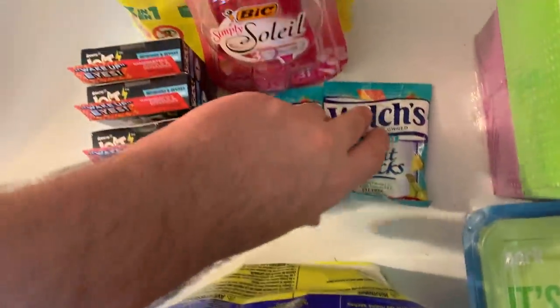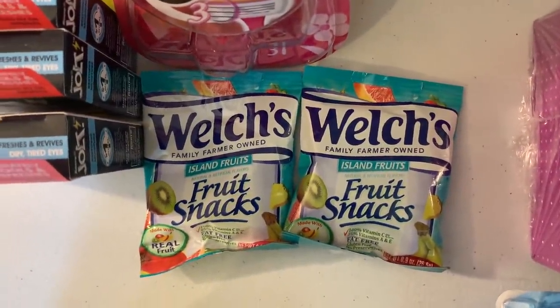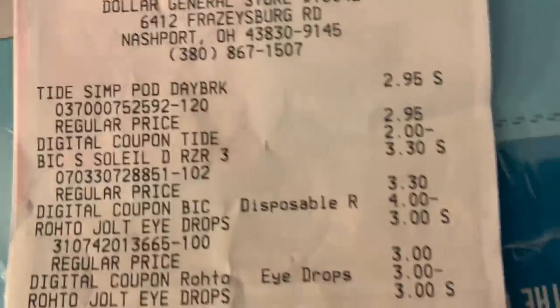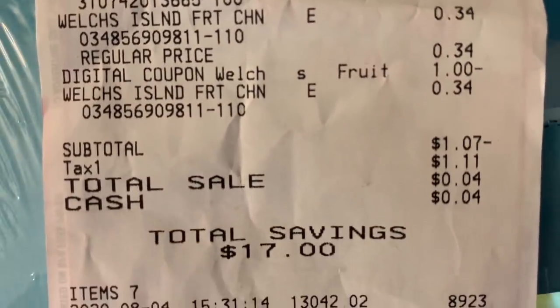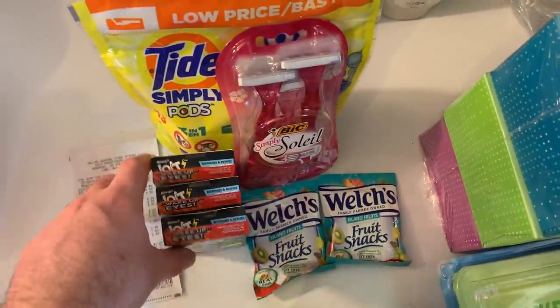I saw the Welch's Fruit Snacks on Jody Dunn's channel — they're 34 cents and there's a $1 on two digital. Dollar General says the Welch's counts under that digital. Here's what the receipt looked like: Tide $2.95 minus $2 digital, razors minus $4 digital, Jolt minus $3 digital, $7 coupon, and fruit snacks — total ends up $1.07 negative. Tax is $1.11, so this is essentially a 4-cent cost. I handed them 4 cents change for all those products.